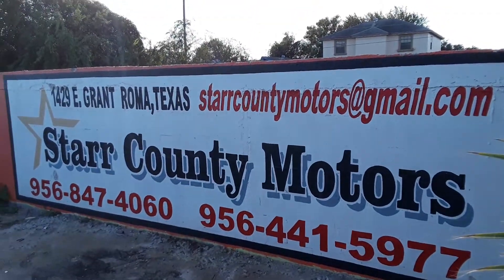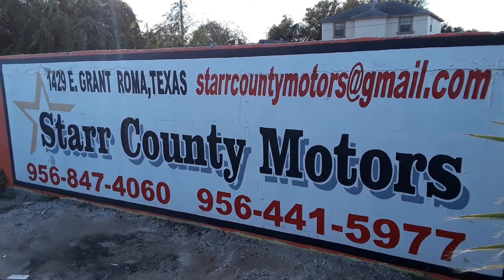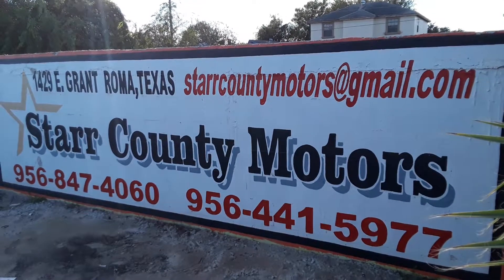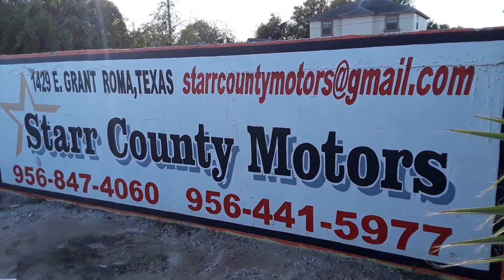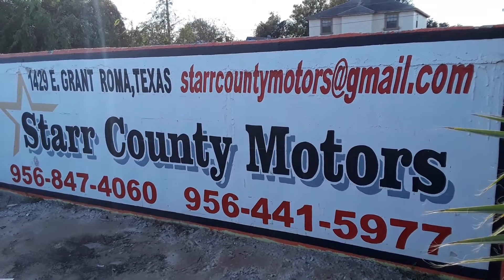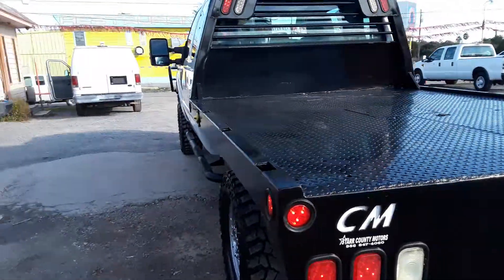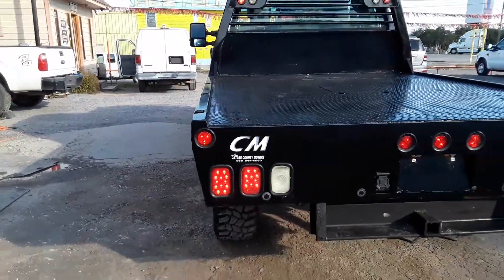The name of the business is Star Cardi Motors. This is the email and this is the phone number, so if you have any questions please call us or email us. Ask for Angelo or Juan.